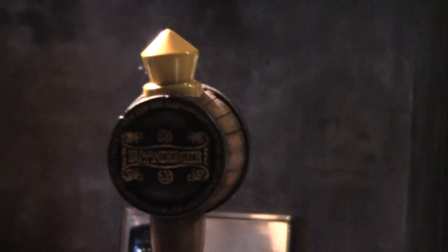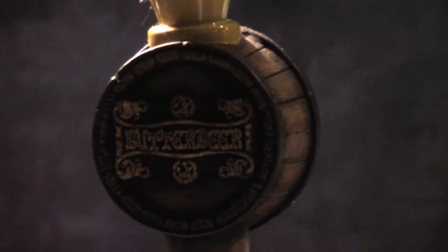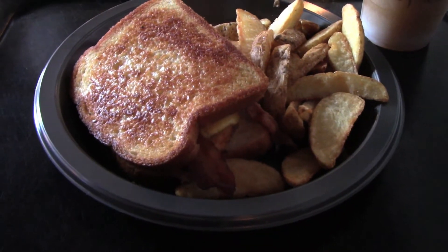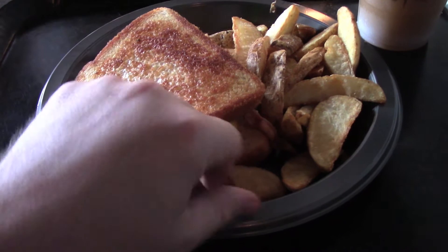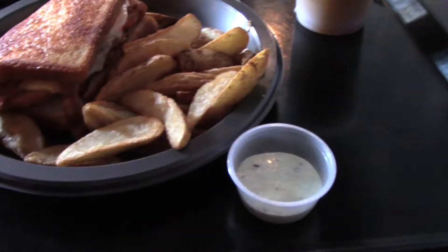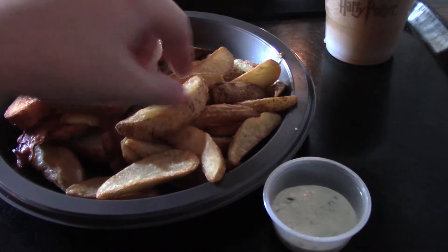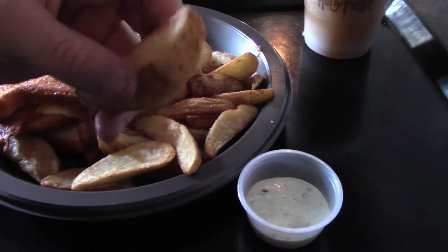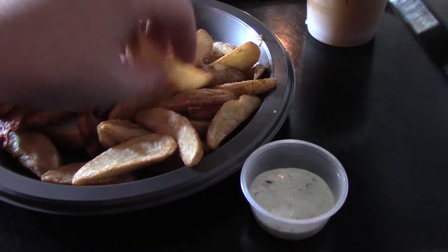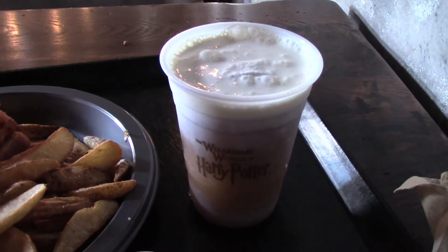And to top it all off, I got, of course, a frozen butterbeer. As it says right there on the label, butterbeer. So here it is — the cheese toasty with chicken, the potato wedges right here, and last but not least, the frozen butterbeer.